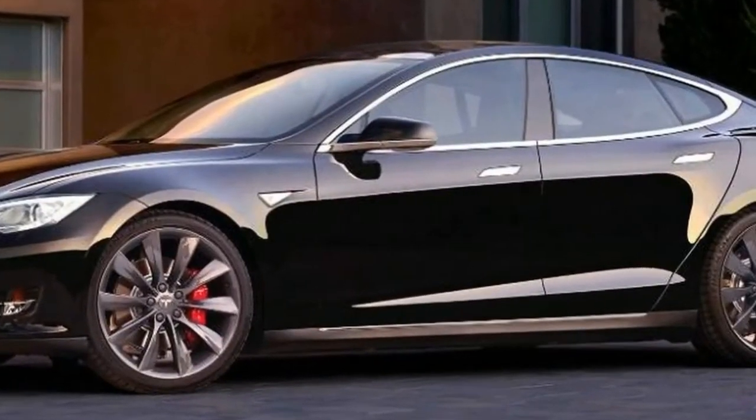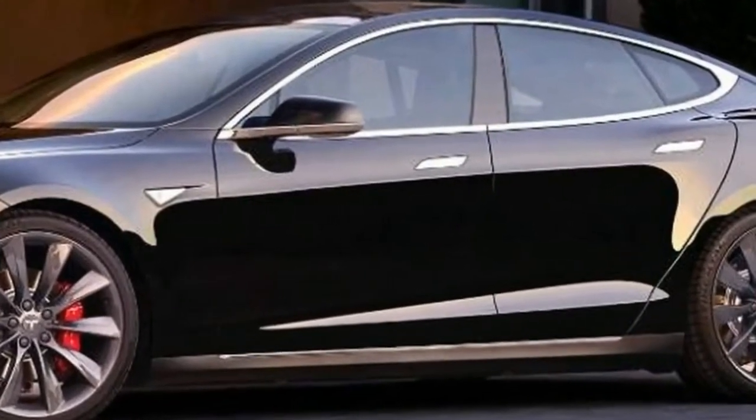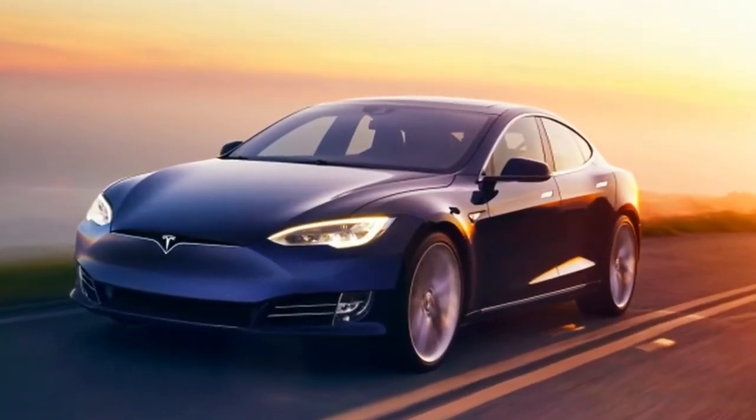Tesla has been making headlines recently thanks to its newly updated Model S P100D. With the new over-the-air software update to ludicrous mode, owners are seeing outrageously quick zero-to-60 times.